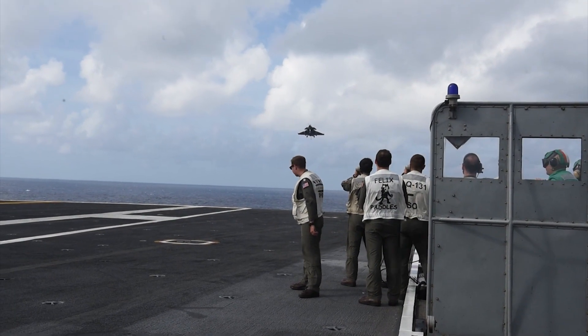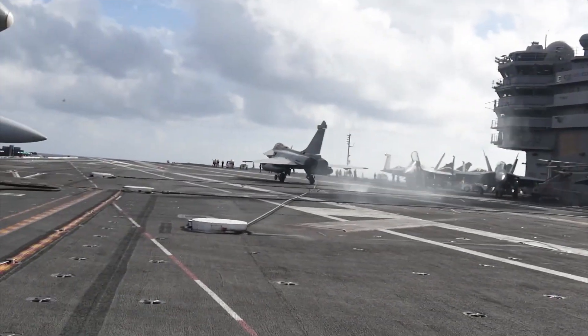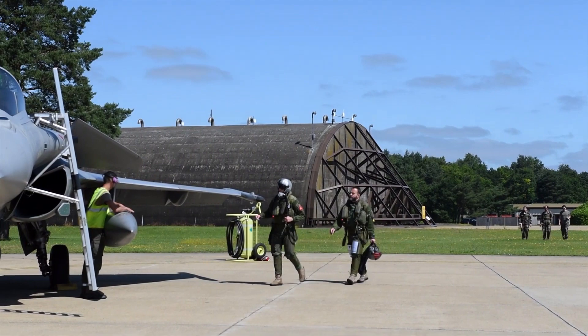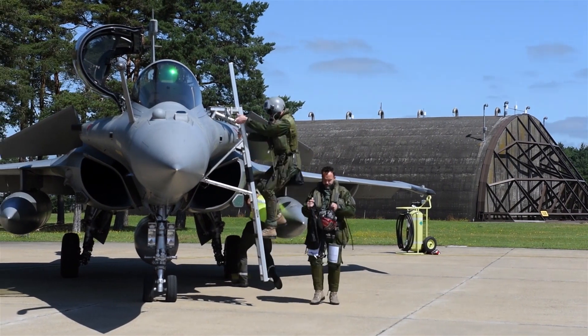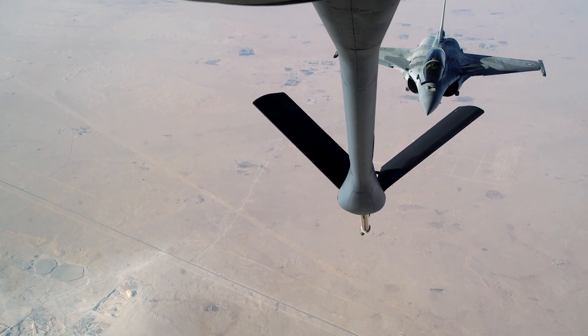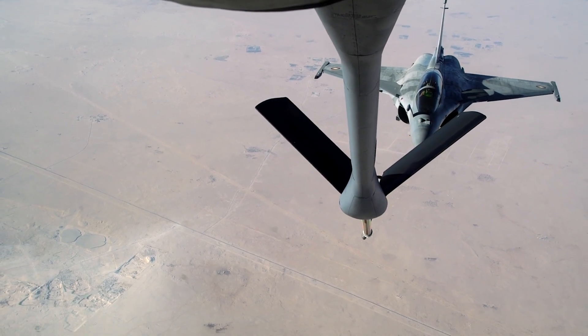Evolution of Excellence. The Dassault Rafale, a product of years of innovation, is the result of Dassault Aviation's relentless pursuit of a superior combat aircraft. Born in the late 1980s, this fighter jet was developed to replace older Mirage variants and provide the French military with a versatile and capable platform. Throughout its development, the Rafale underwent extensive testing and iterations, refining its aerodynamics, systems, and overall performance, resulting in an aircraft that combines agility, adaptability, and cutting-edge technologies.